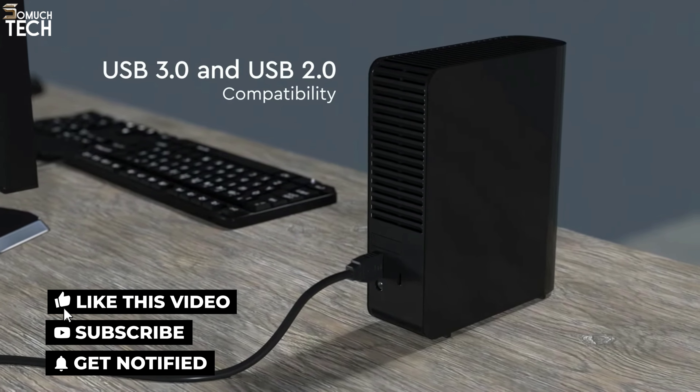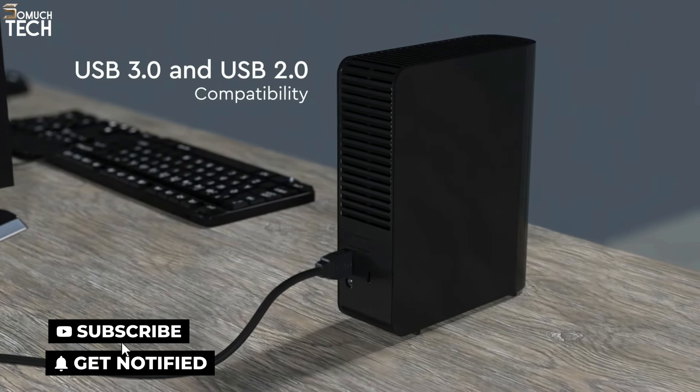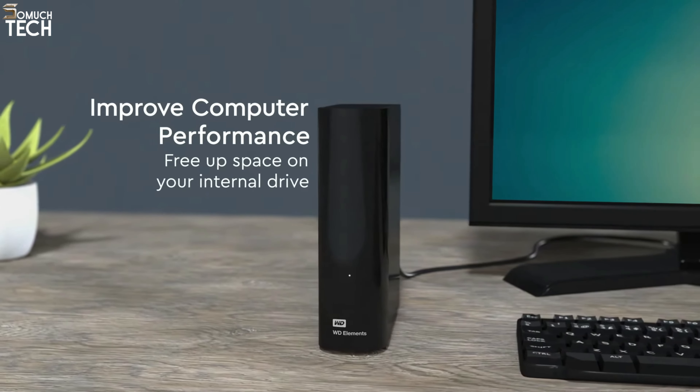So that's it for the best external hard drives of this year. Like, comment, and subscribe to receive notifications of our latest videos.